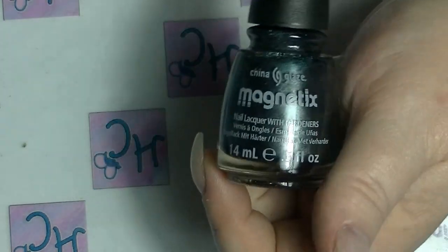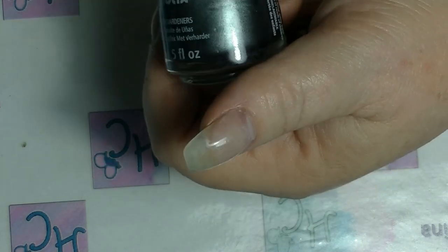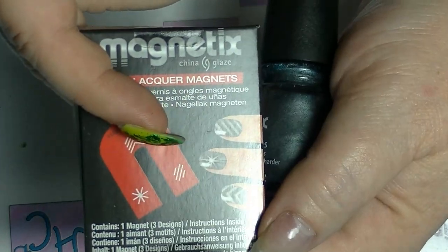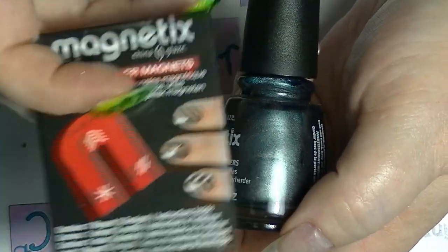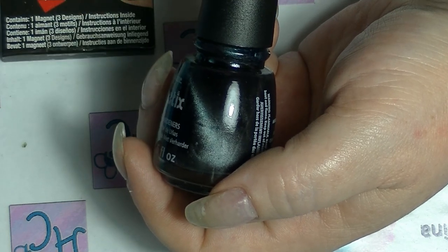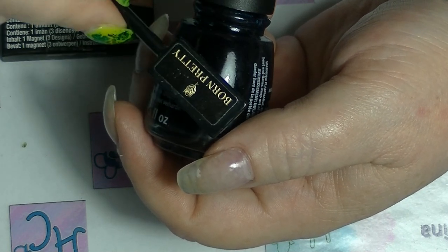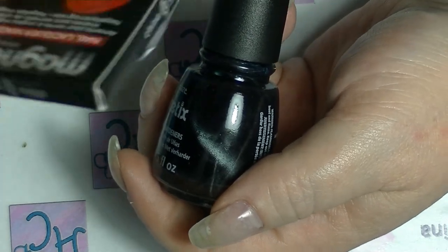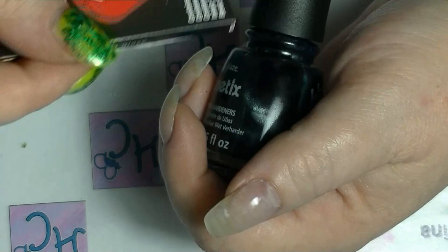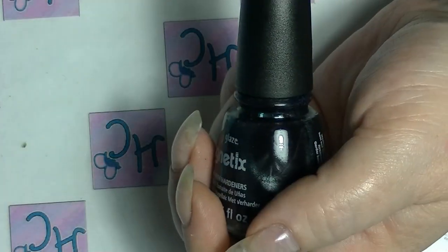Lastly I have one of the magnetics — this one is Pull Me Close, which is a dark grey. And this here is the magnet that you can buy to go with this polish. You can literally see the magnetic particles moving when you put any kind of magnet near them. This is the one that China Glaze made to go with their magnetics line, and it was in the sale. It's supposed to do stars, chevrons, and stripes, so I will try that out at some stage.